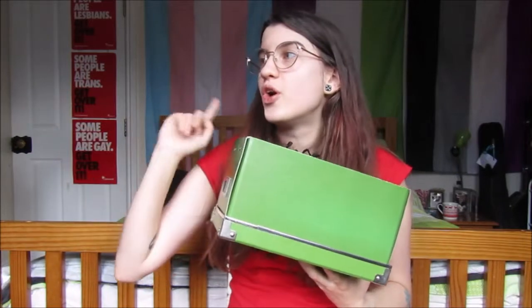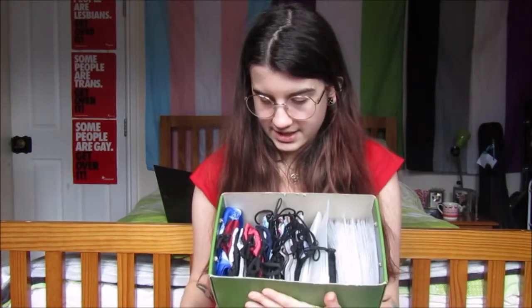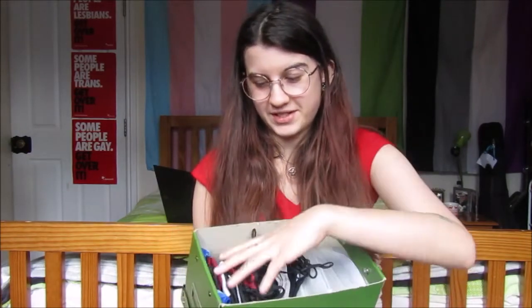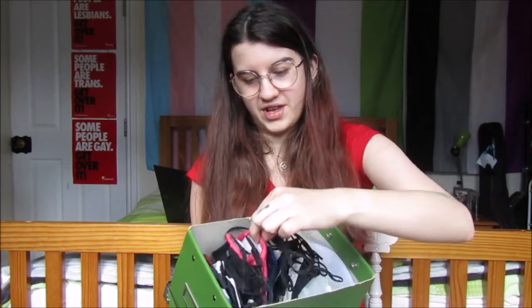This is my box of masks — it lives in my wardrobe on one of the shelves. It just sits like this, so I can reach in and touch the masks. What I have going on here is masks and filters. I don't use the filters, so I don't really know why I'm keeping them. Maybe I'll just get rid of them after this because it's getting quite tight in here.